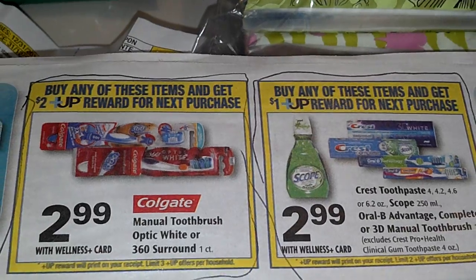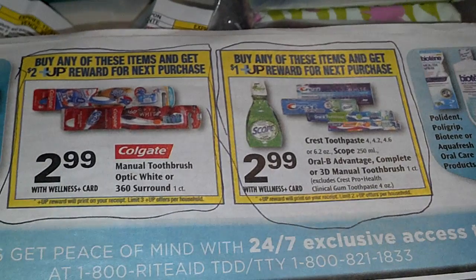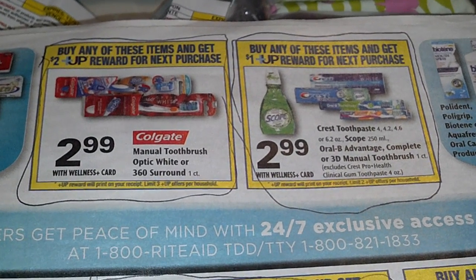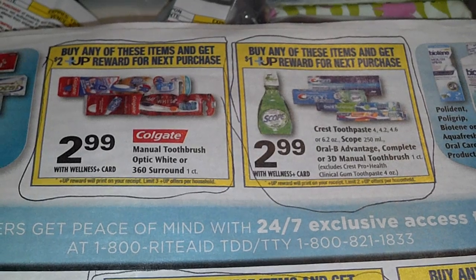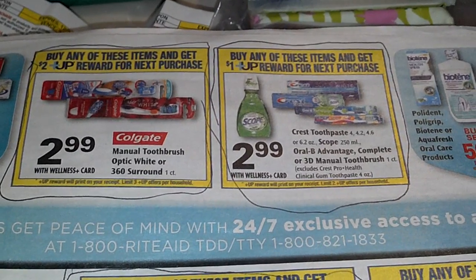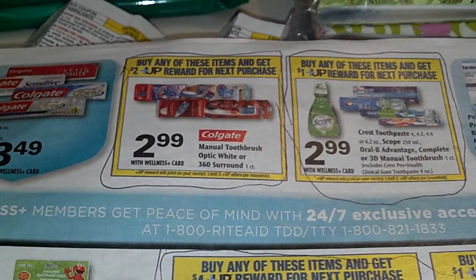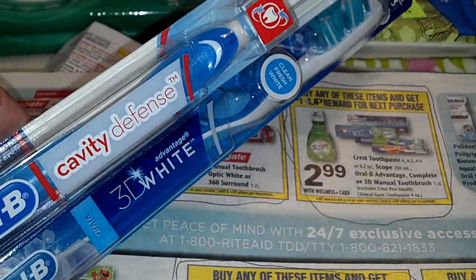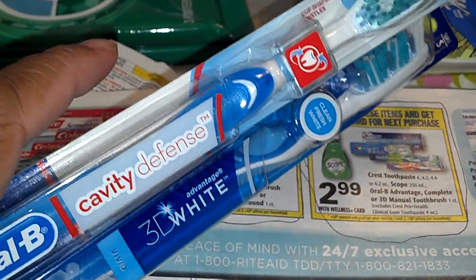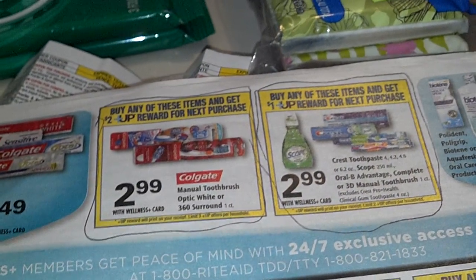All I had to pay for both of these at one time was $2.50. And then you get back $1.00 in up rewards per toothbrush because you only have to buy one, so I got back $2.00 in up rewards. That was basically like $0.50 for both toothbrushes — or a quarter a piece. So I thought that was a really great deal.